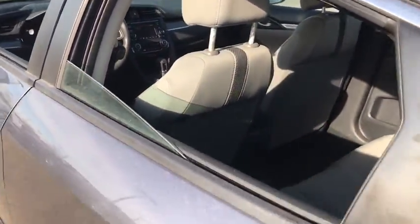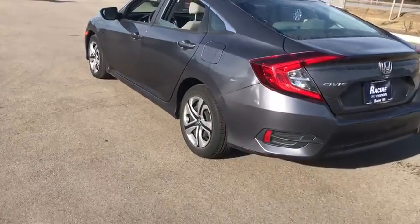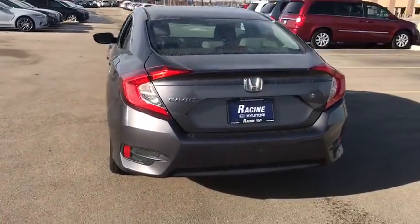This vehicle is CarFax certified one owner and qualifies for CarFax buyback guarantee. Your new ride is just a phone call away.